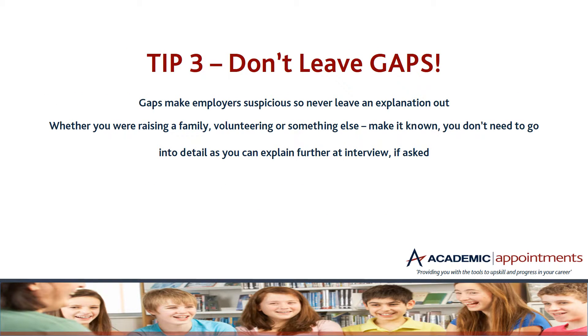Tip three — don't leave gaps. If there are gaps in your employment history, make sure you have an explanation for them on your CV. Gaps do make employers suspicious, so it's a really good idea to detail them. You don't have to go into lots of explanation — something like raising a family or volunteering will be enough for now, and you can explain it further at interview if you're even asked.